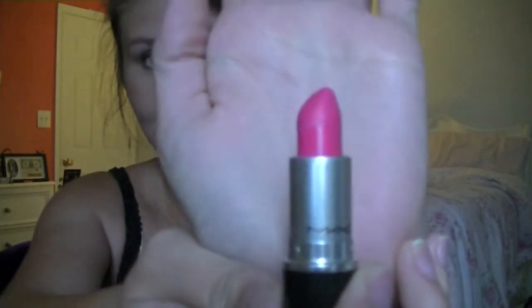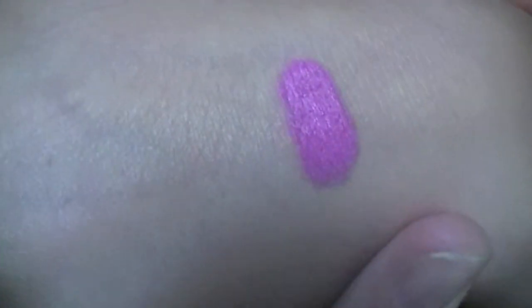My next thing is also something I got for my birthday — it's a matte lipstick, and it is Candy Yum Yum, and it is very bright. Here is the color — it's very bright pink. I don't know if it's showing up correctly, but it just really excites me because it's so bright.